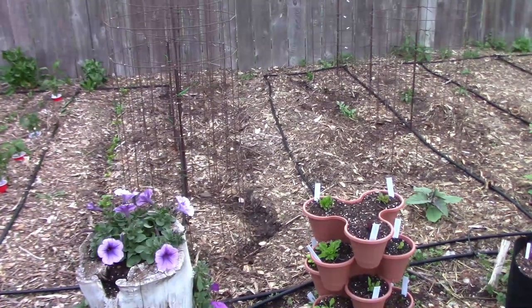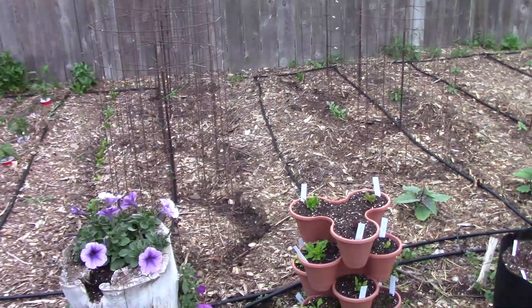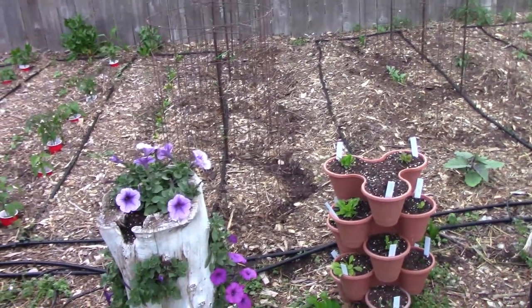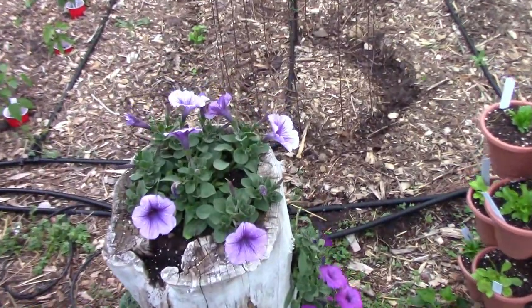The lettuce in this row is called Rocky Top Blend, and we'll be able to enjoy some of that on our dinner table soon. This year in the large cages, we'll be growing two types of cucumber, two types of small melons, and five different pole beans. I did a video on 12 things you can grow vertically — if you want to check that out, I'll put a link down below.